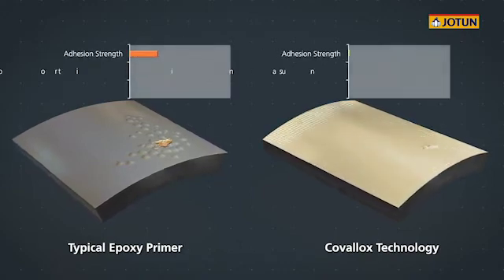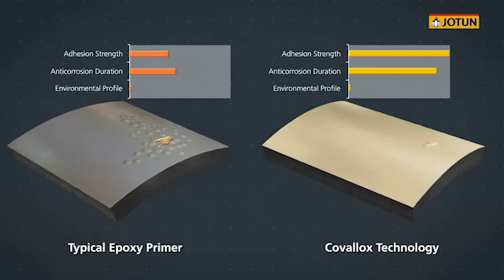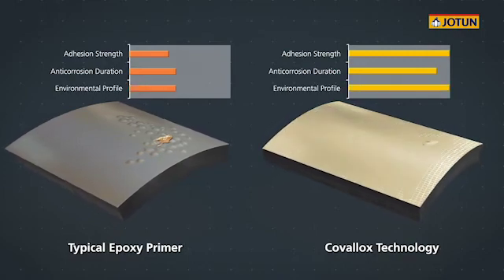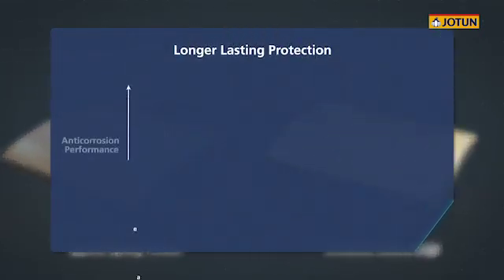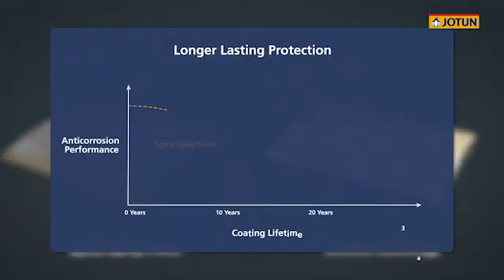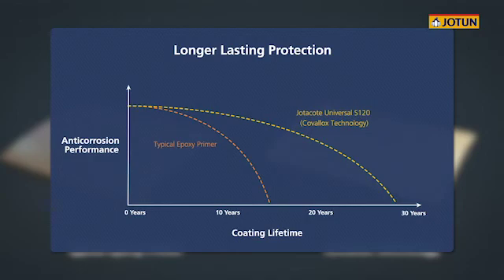Jotun's Jotacote Universal S120, a fully solvent-free universal primer, is the first of its kind to employ the Covalox technology. Jotun's patent-pending Covalox technology offers unrivaled corrosion protection, securing lasting steel preservation.